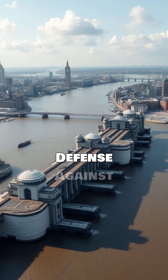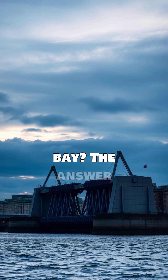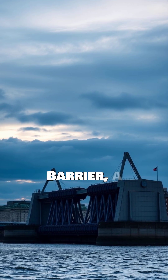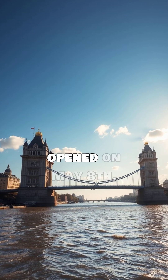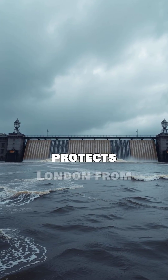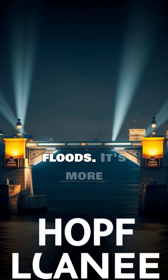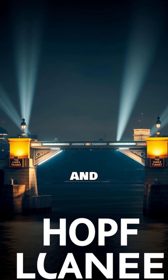The Thames Barrier — London's defense against floods. Ever wondered how London keeps rising tides at bay? The answer is the Thames Barrier, a true feat of engineering. Officially opened on May 8, 1984, this incredible structure protects London from devastating floods. It's more than just a barrier — it's a symbol of innovation and resilience.